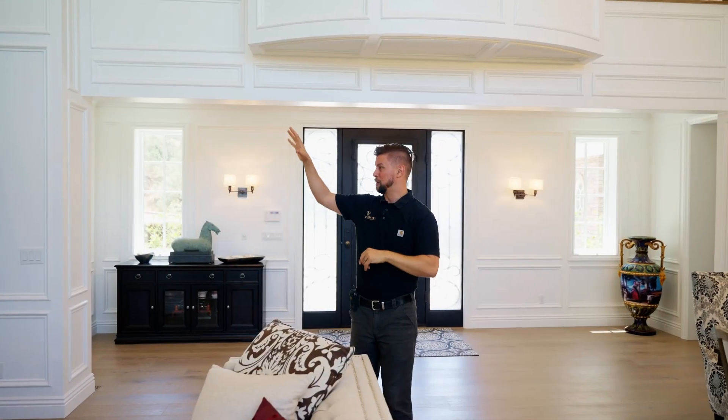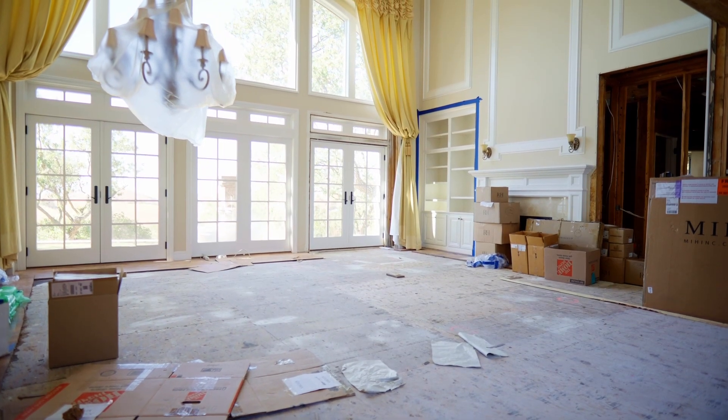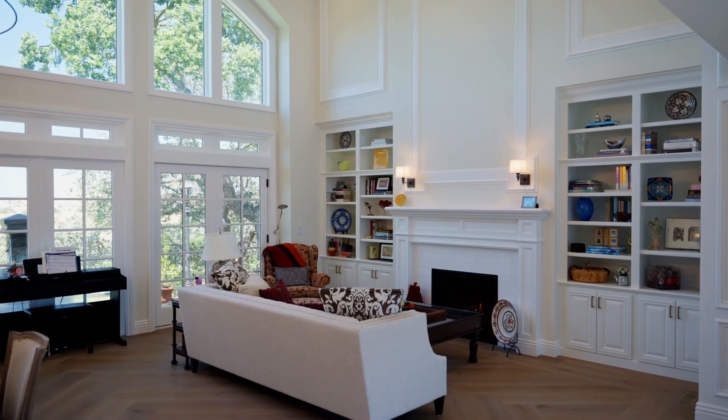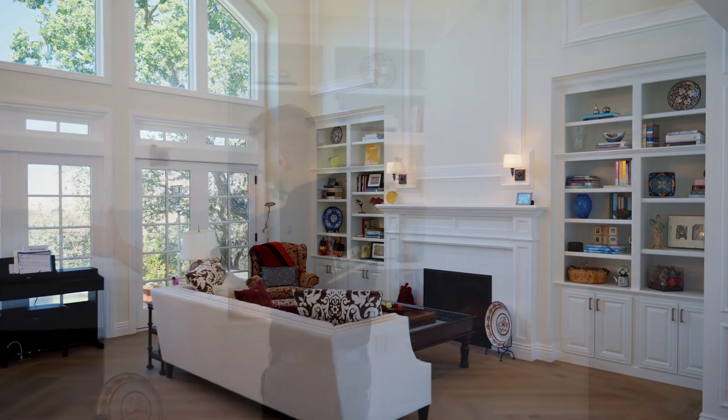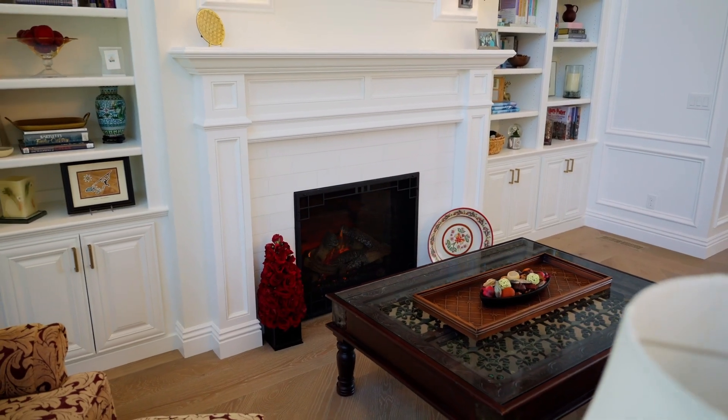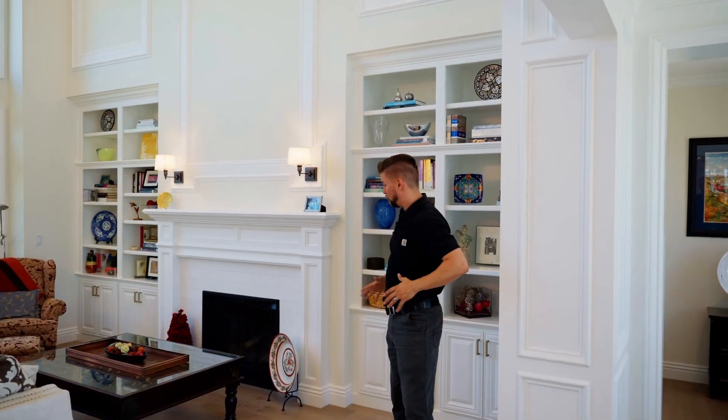Over here we have a custom bookshelf. This was custom made to match the one on the left, as a lot of the water damage came down here and destroyed this. Our fireplace got updated — redid the tile in the front with the gas insert, and that allowed us to lose the hearth to give more hardwood flooring.